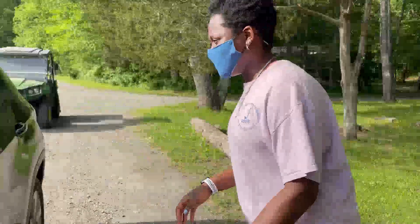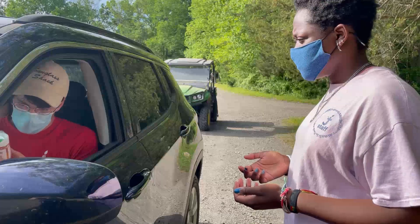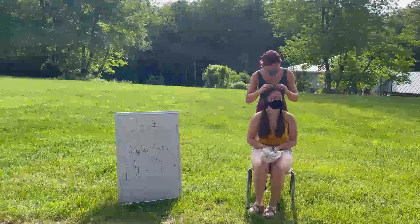Your next stop will be at our health center, Taylor Lodge. Camper families will turn in their campers' medications for the week in a labeled Ziploc bag and review their campers' health history with our medical staff. Campers will also momentarily exit their car to have a lice check.